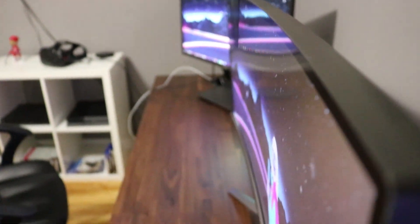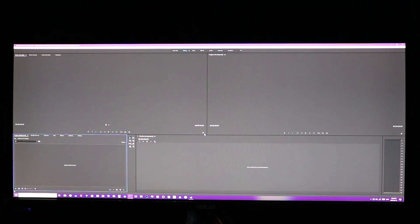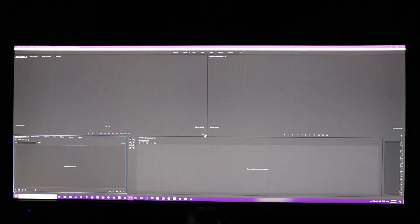The display covers 100% of sRGB and 79% of Adobe RGB, which is great for gaming but not that great for photo editing or video editing professionally. It's not that bad for both — it's just if you're using it for professional use, it's not ideal.